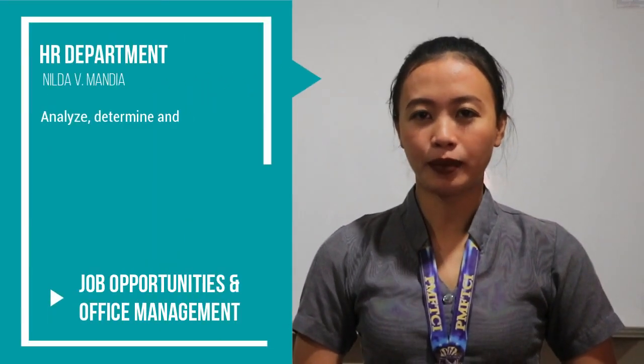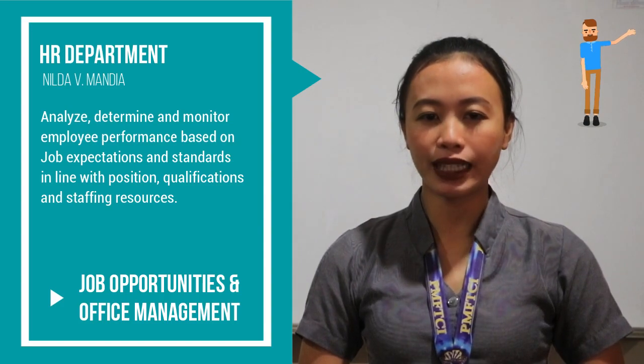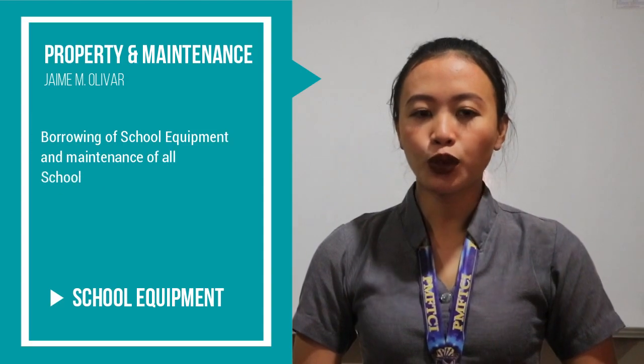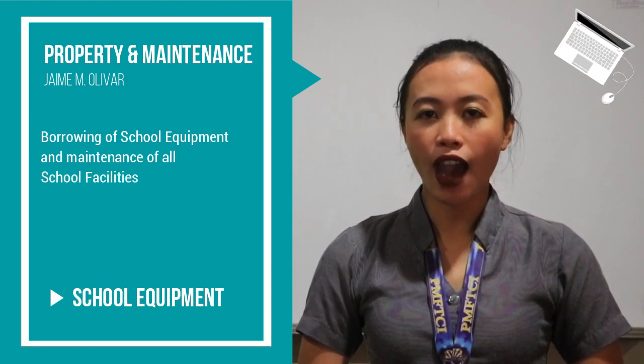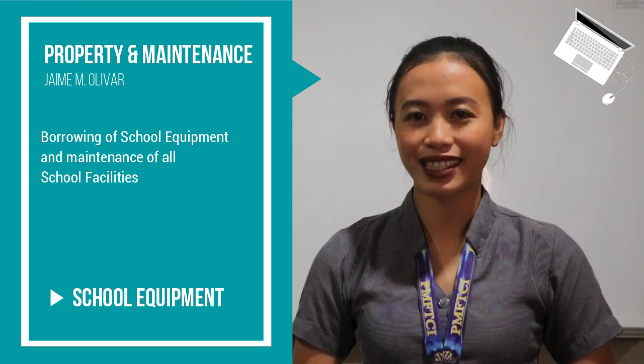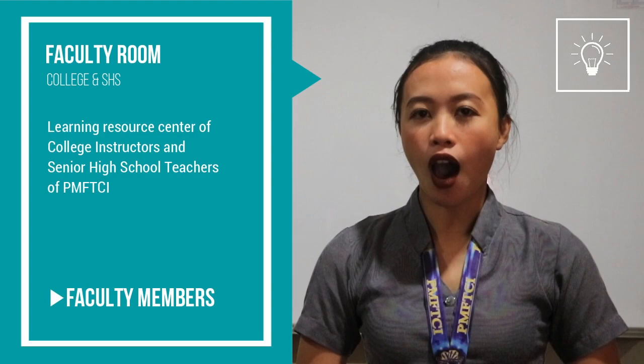Human Resource Department: the human resource management supervises job opportunities and office management. School property and maintenance: looks after borrowing of school equipment and maintenance of school facilities. Faculty room: the faculty room is the learning resource center where our college and senior high school faculty occupy.